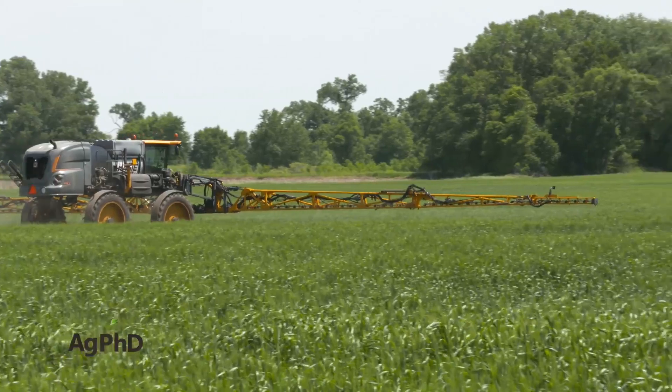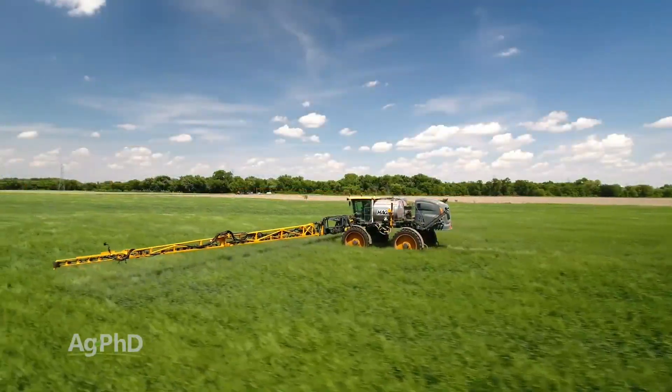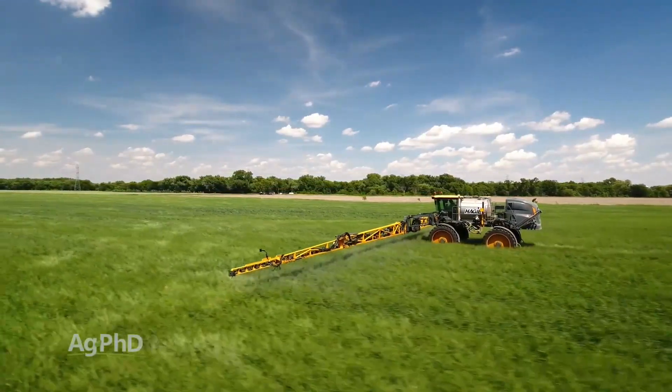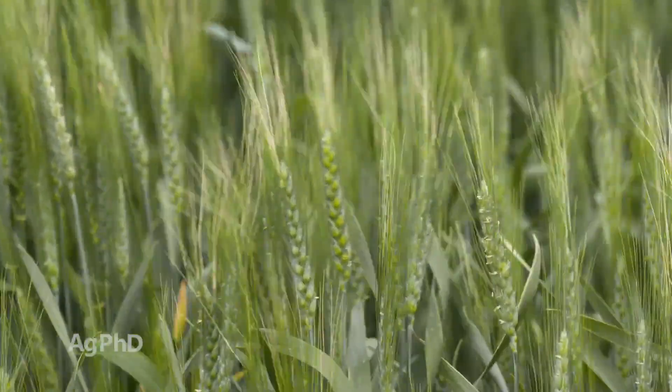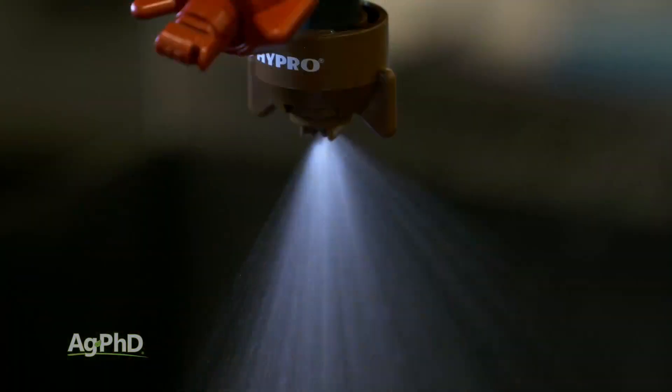Think about how many times a season you're actually driving through your wheat crop. To avoid making extra trips, are you trying to do everything in one pass even though the timing is way off? Some guys will put off spraying their herbicide, waiting as long as they can to see if bugs become a problem, or even to wait until it's time to spray a fungicide. Then they mix it all together and use tips that really only work for one of those products they're trying to spray.